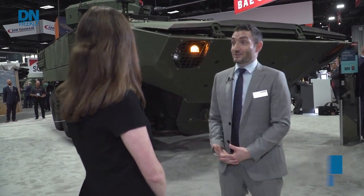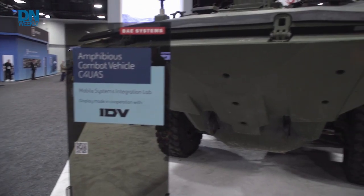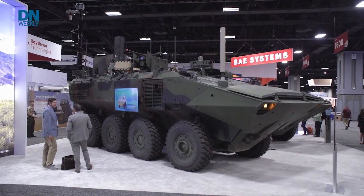We're excited to have you here in BAE Systems' booth at Modern Day Marine. We're showcasing the two newest members of the ACV family of vehicles — our ACV 30 millimeter, as well as our ACV C4 UAS technical demonstrator. Both platforms are intended to provide the Marine Corps with technology for expeditionary warfare that will provide Marines not just with what they need for the fight today, but the fight for the future.